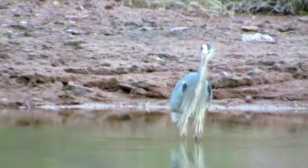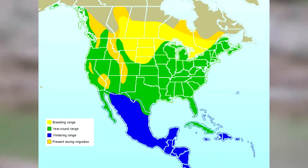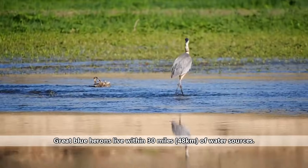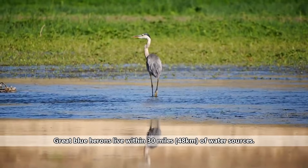Great blue heron habitats include desert creeks to tropical bays. These birds are highly adaptable and can live just about anywhere there is water and food. They're found mostly in North and Central America, but they can be spotted in South America and parts of Europe. They usually live near slow moving or still water, typically staying within a 30 mile radius of this prime hunting location.